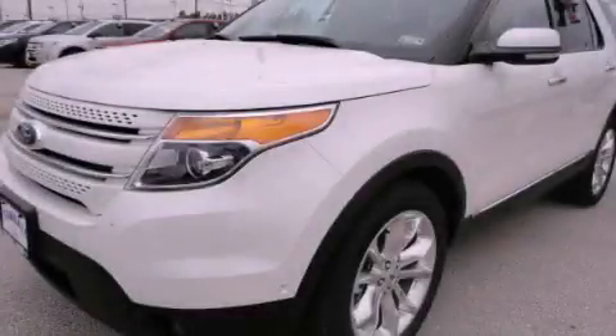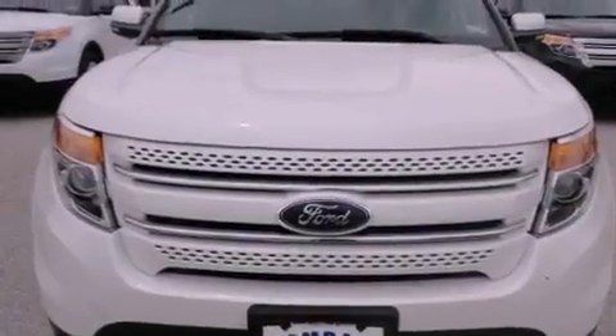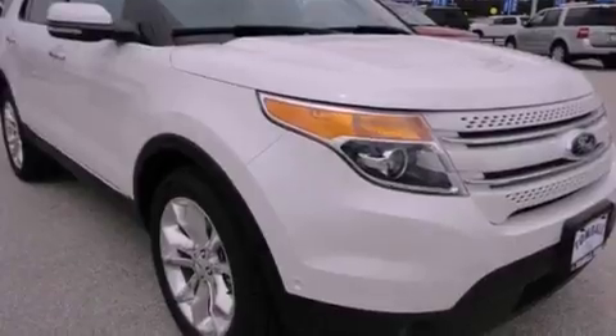This is a brand new 2013 Ford Explorer, a vehicle with safety, comfort and space. It has a 3.5-liter six-cylinder engine and an automatic transmission.